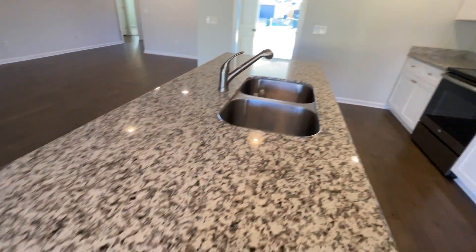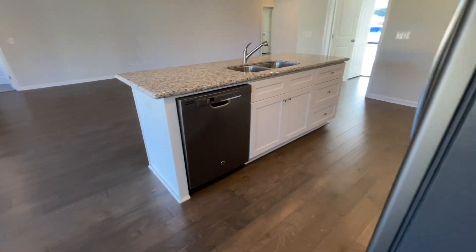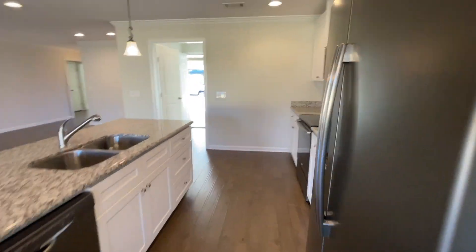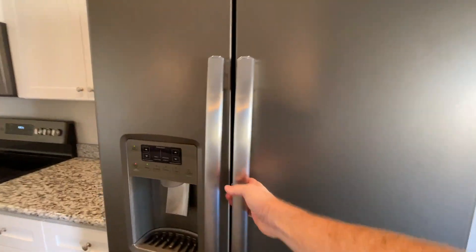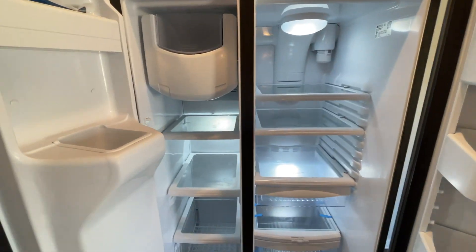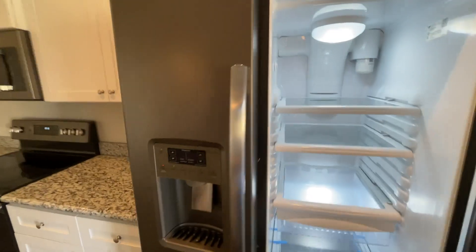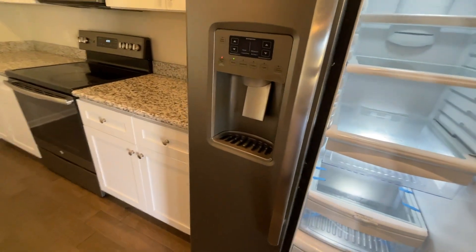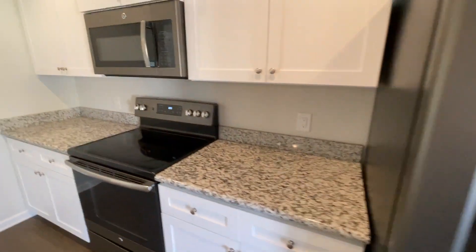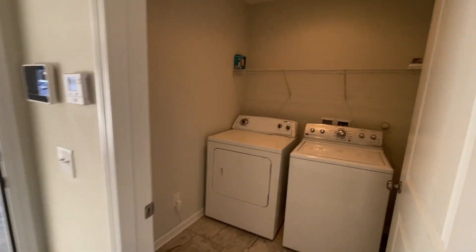We've got granite countertops. Stainless appliances. Washer and dryer is included with this unit, so you will not have to bring your own.